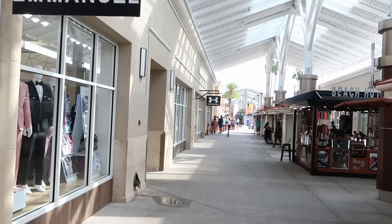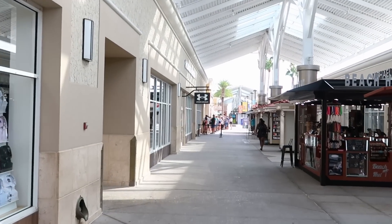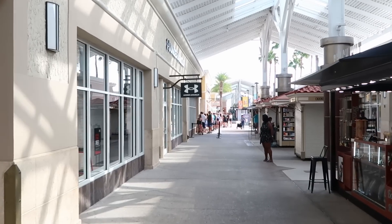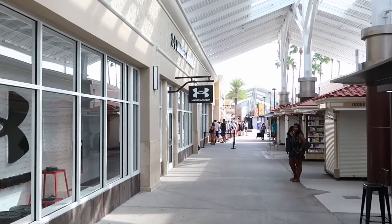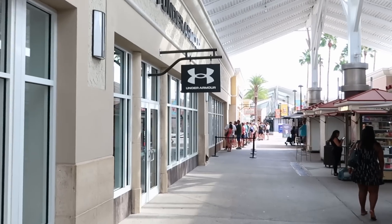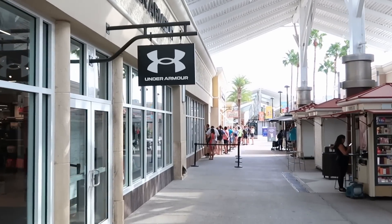We're almost here by the Disney character warehouse. The line is definitely a little bit busier than it's been lately — it's kind of over here by the border of the entrance to Under Armour and that character warehouse. We're gonna go ahead and get in line though and check out all the new merchandise.